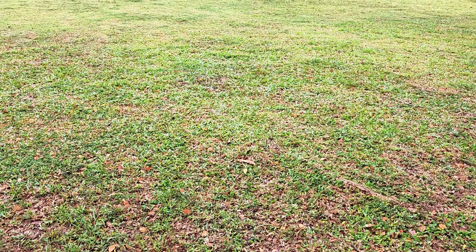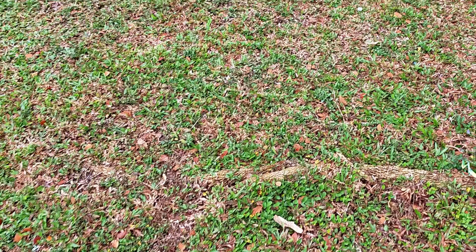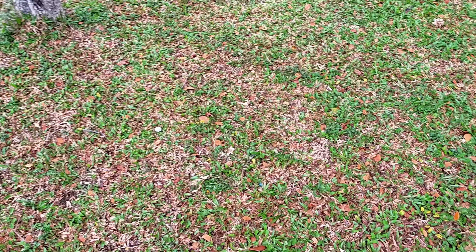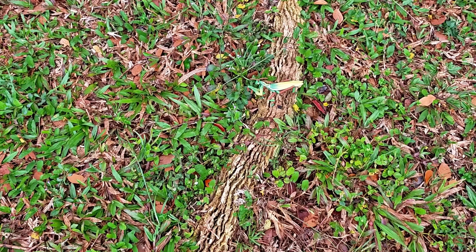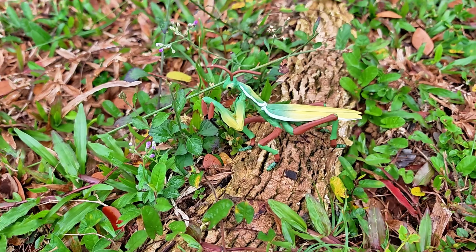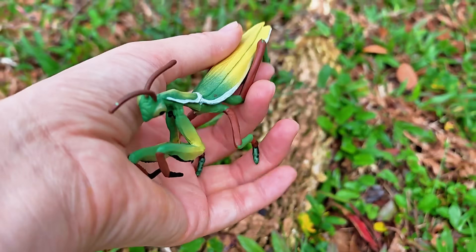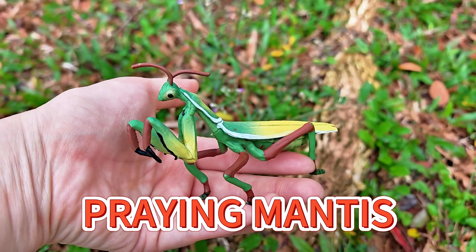Friends, this time let's look on the grass! Maybe we'll find a different insect! Huh? You saw it? Oh, yes! Right here! Oh yes, you really have sharp eyes! It's a praying mantis! Look at their cute front legs!